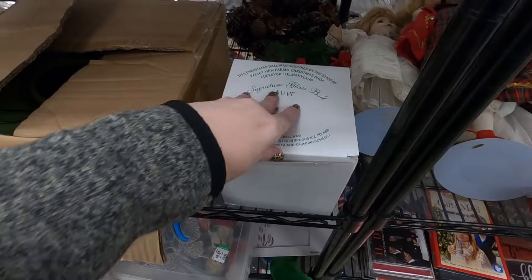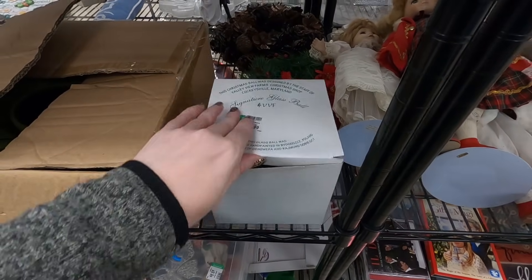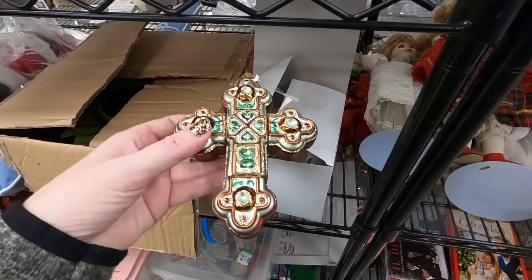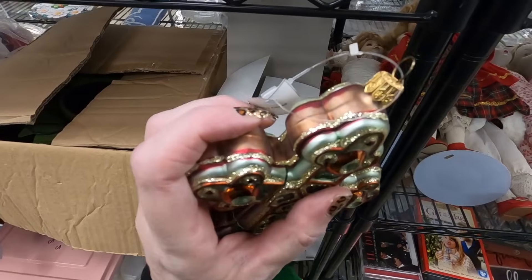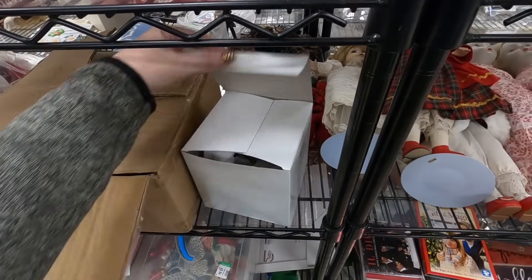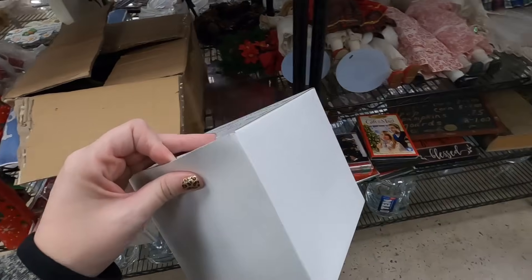This here is a glass ornament - I'm not sure if it's in the correct box - but this is a really pretty glass, Poland-made ornament. It still has the tag, the tag says 'Made in Poland.' It's actually really pretty. They've got it at $2.99 - I think I'm going to get that.